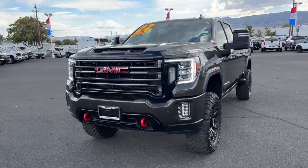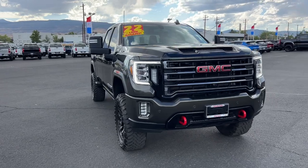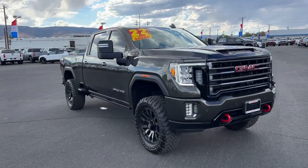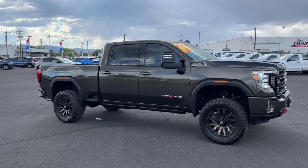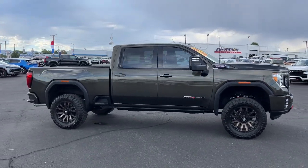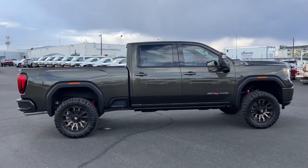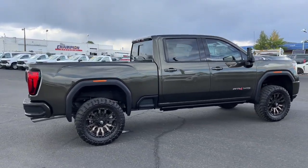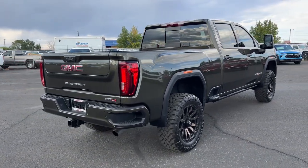Introducing the 2022 GMC Sierra HD. With less than 15,000 miles on the odometer, this vehicle provides excellent value. Tackle the toughest jobs with confidence in this brawny Sierra HD. From its heavy-duty capability to its refined ride and luxury cabin amenities, this impressive workhorse offers a unique blend of steely strength and modern comfort.